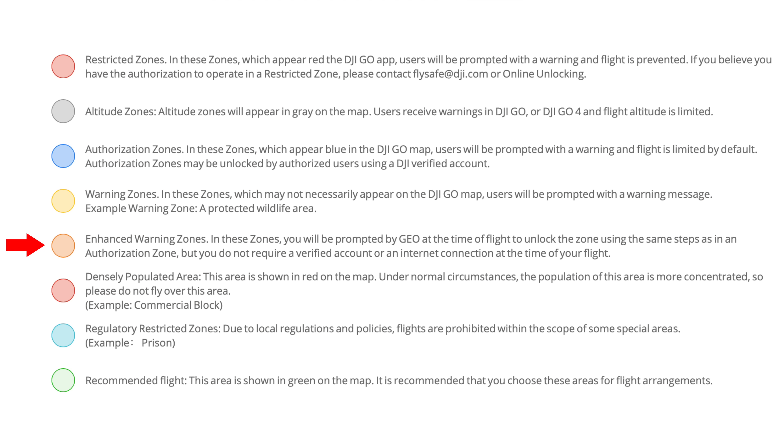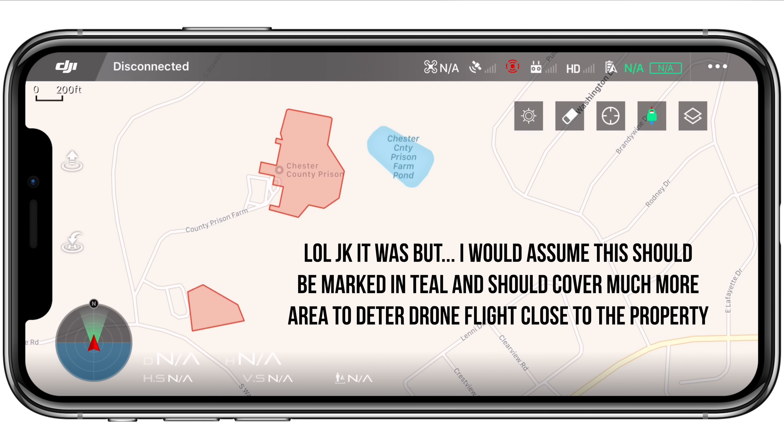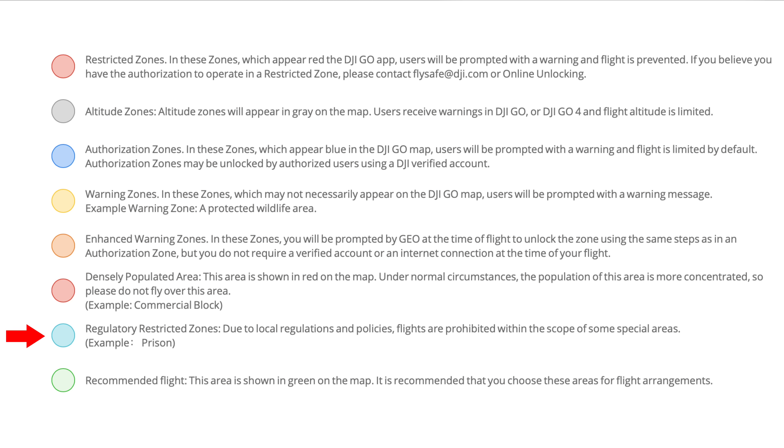The final three options are zones I've personally never encountered in all the areas I've flown across the country. We have densely populated areas, marked in red just like the restricted zone, so I would assume you are not allowed to fly there at all. There are also regulatory restricted zones marked by a teal color — just like anything in red, you cannot fly here because of the areas they're meant to protect, like prisons and juvenile detention centers. I went out on my own to find things marked by this geofence, and even above prisons I could find in my area there was nothing. The very last type, which isn't really a geofence at all, is marked by green and shows where flight is permitted — which is odd for DJI to include, as I haven't encountered a single one of these.